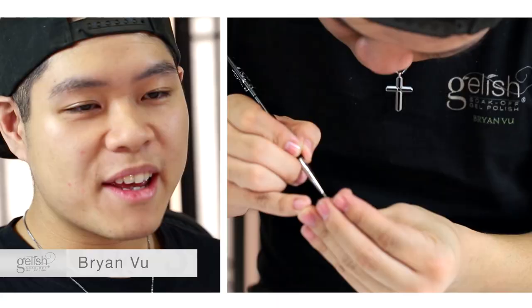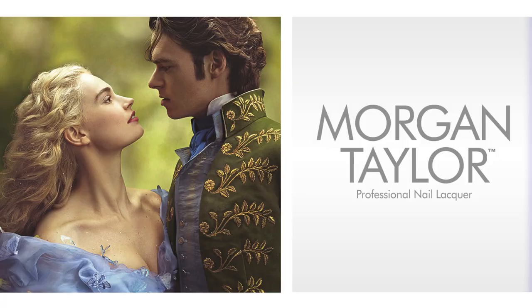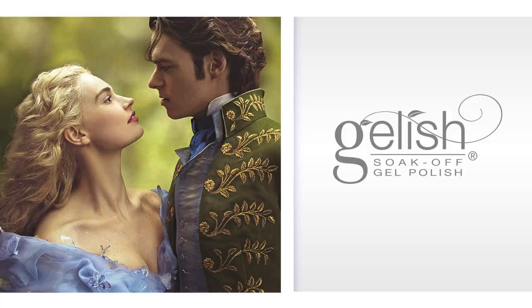I'm Brian and I am here today doing Cinderella nails. A combination of Morgantown products and Jellish have come together to create this look. My name is Anna and our inspiration came from Cinderella's dress created by Disney and her shoe butterfly.